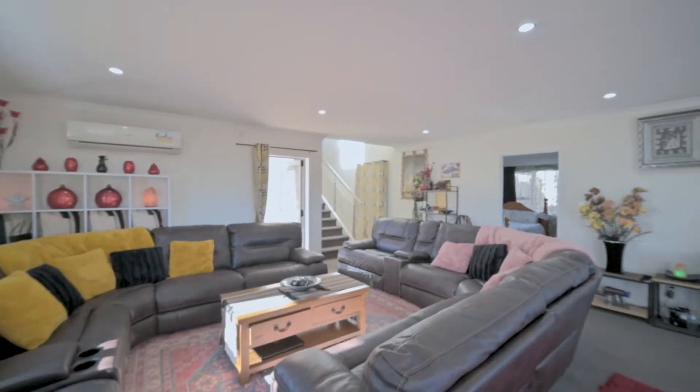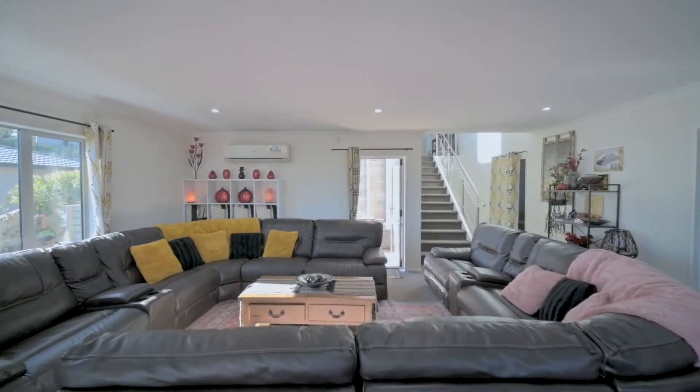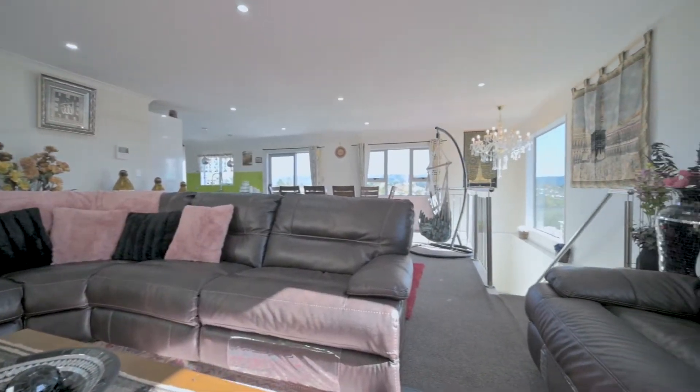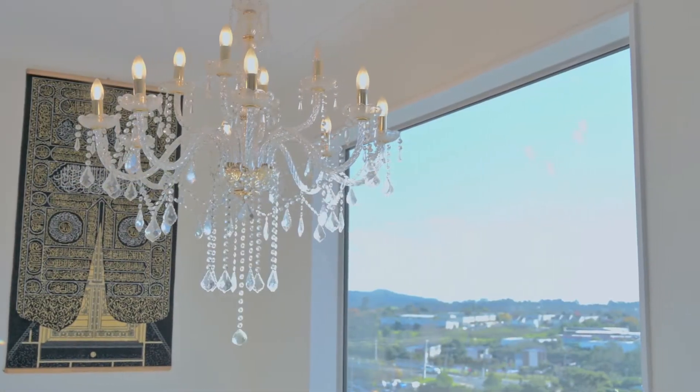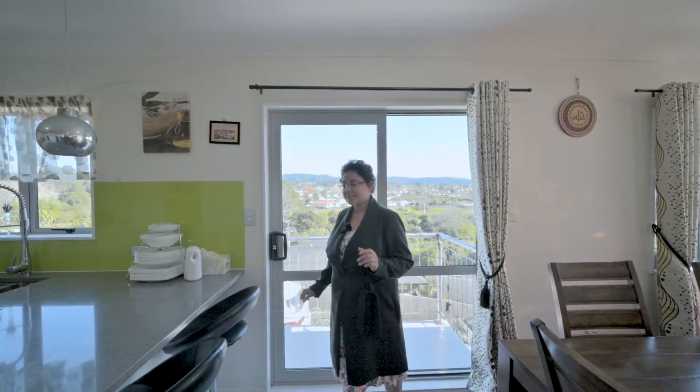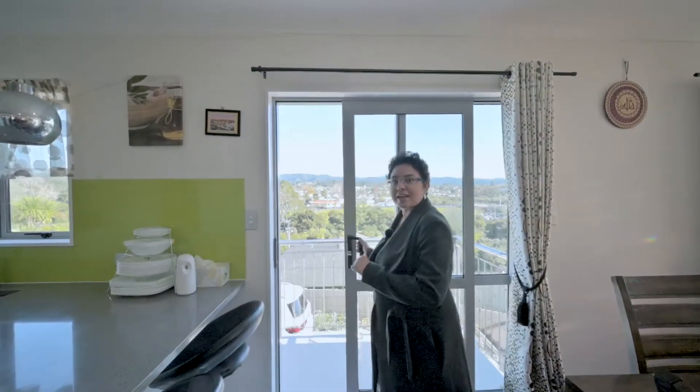The floor and design is absolutely outstanding — a tremendous space for those who love open plan living. Built just five years ago with modern conveniences, plus capturing a stunning view.